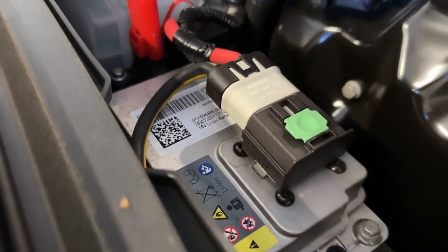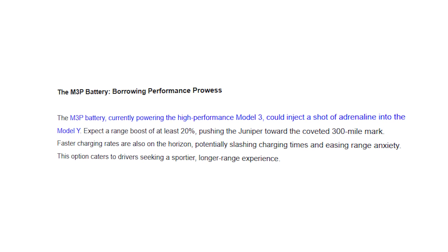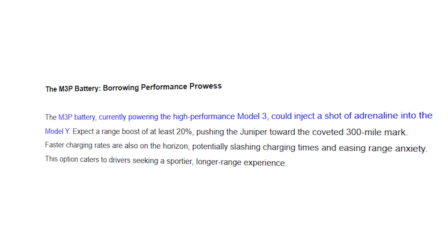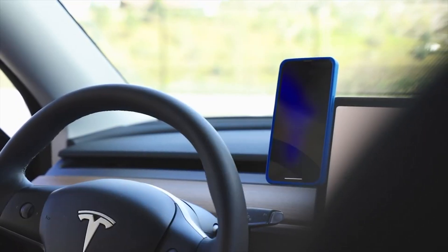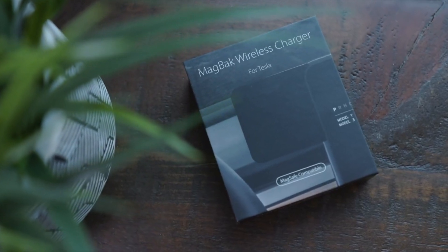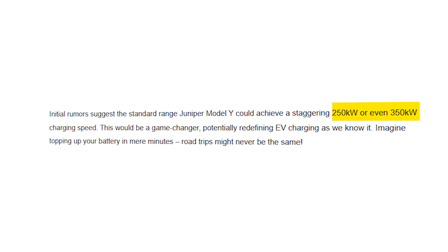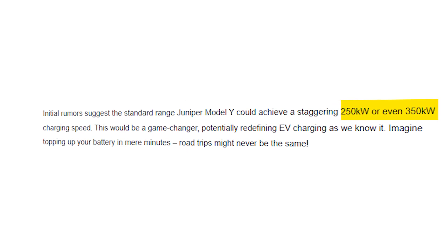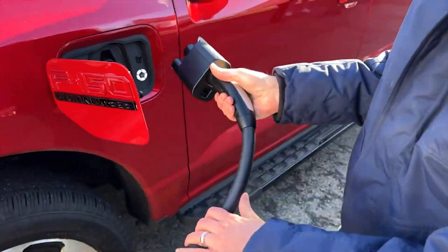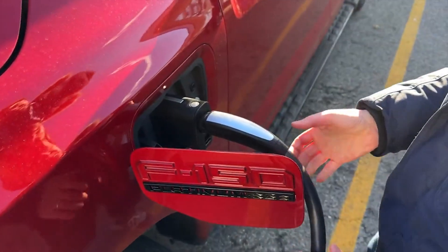Regarding battery and charging, the Model Y Juniper is anticipated to debut M3P and CATL LFP batteries, aiming for a significant 300-mile range enhancement alongside quicker charging capabilities. Rumored to support charging speeds of 250 to 350 kilowatts, enabled by an innovative 800-volt system, it has the potential to revolutionize EV charging with its swift charging capabilities.